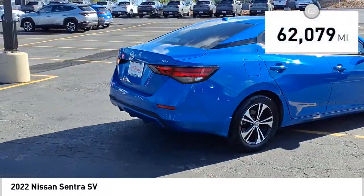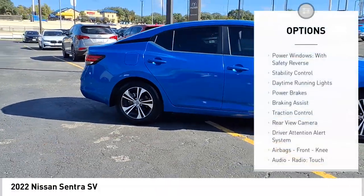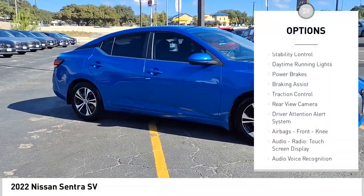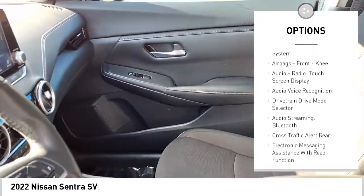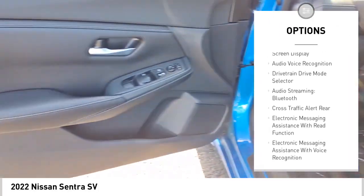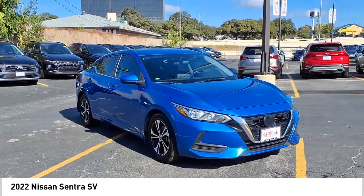This vehicle has less than 65,000 miles. Here are some of this vehicle's great options: power windows with safety reverse, stability control, daytime running lights, power brakes, braking assist, traction control, rear view camera, driver attention alert system, airbags, front knee airbag, audio radio, and touchscreen display.